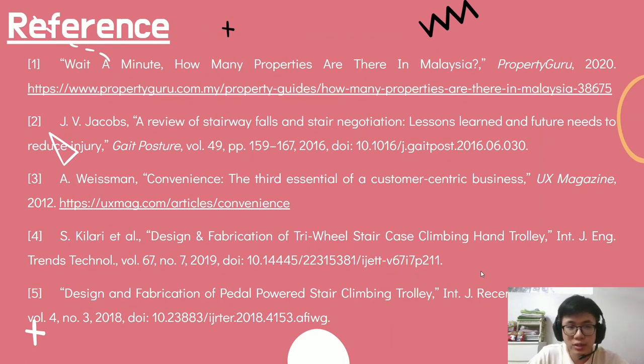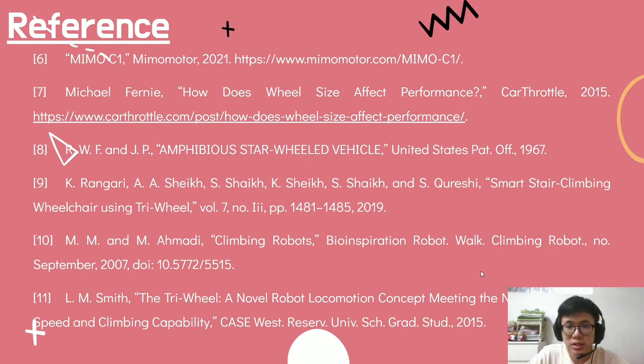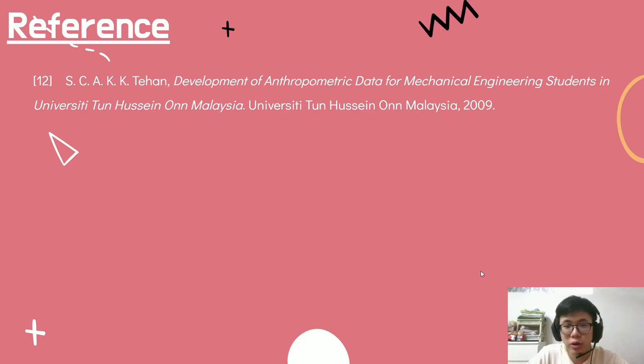Three pages of references were used for this presentation. Thank you for lending us your ear.